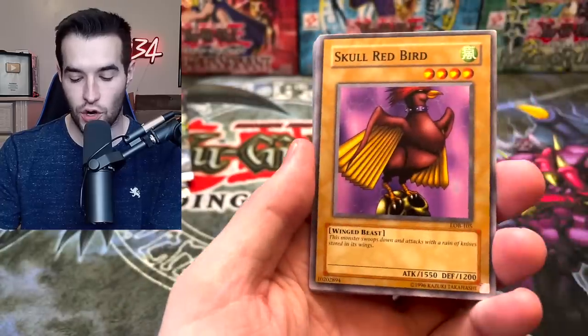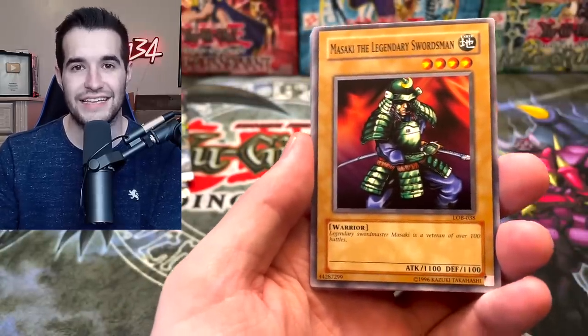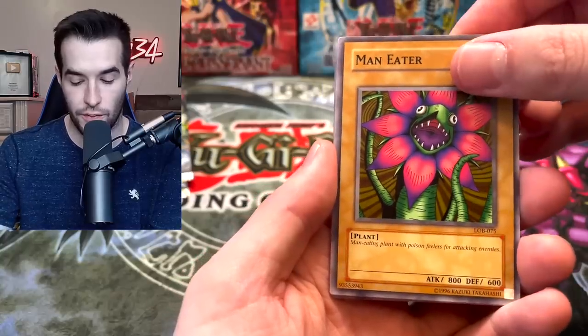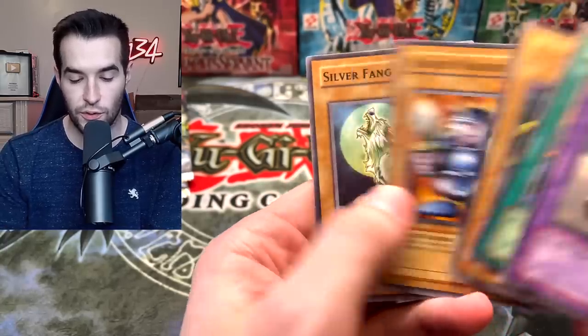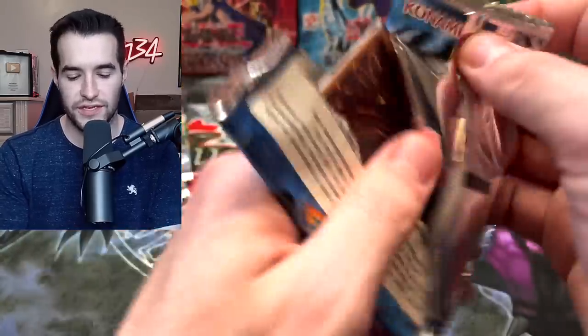Time for a Legend of Blue Eyes White Dragon! We could pull the Blue Eyes White Dragon, which even in reprint packs is expensive and awesome. Also looking for Dark Magician. First pack: Metal Dragon, Dragon Treasure, Kumitoko, Beaver Warrior, and Silver Fang — not a bad start.